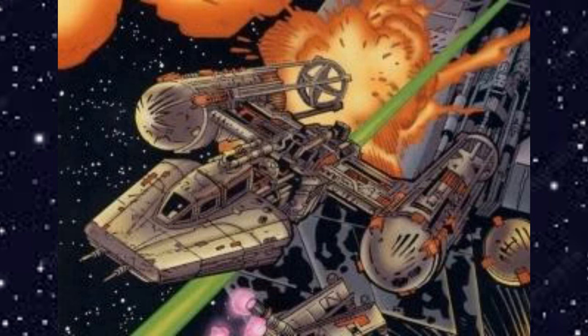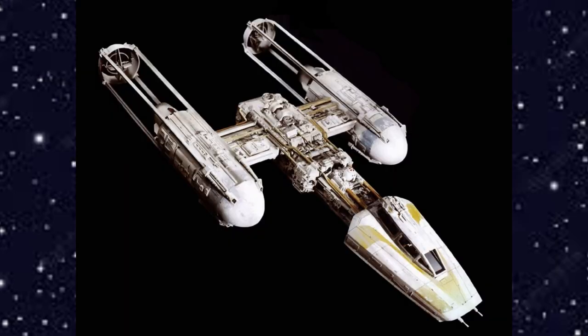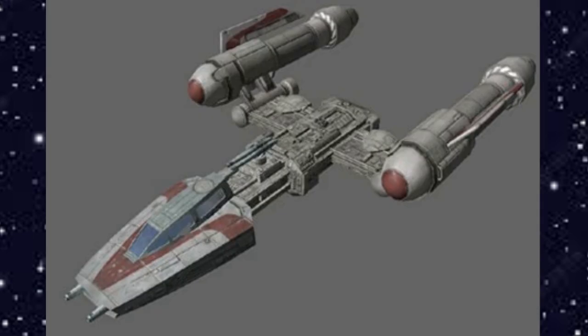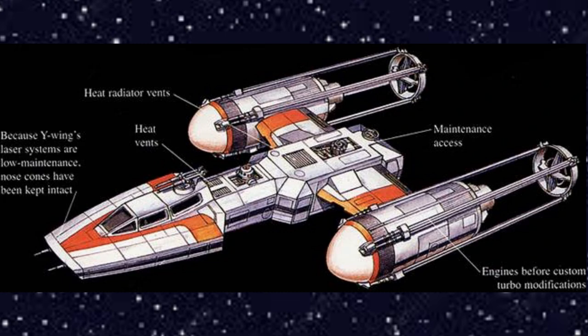Y-Wings proved invaluable early in the Galactic Civil War. In particular, the starfighters were lauded for their role in holding TIE bombers at bay during the Siege of Inyusu Tor. As the Civil War continued, it became apparent that the Y-Wing could not be the Alliance's sole starfighter — it lacked the payload capacity, speed, stealth, and maneuverability of many Imperial attack fighters and couldn't survive encounters with TIE interceptor squadrons. Fortunately, the arrival of the X-Wing allowed the Y-Wing to be used for more specialized combat roles.